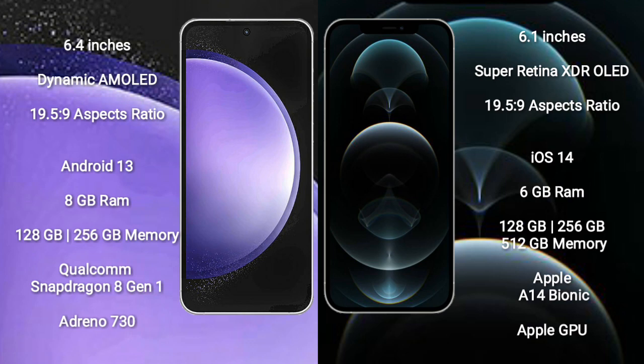Samsung Galaxy S23 FE runs on the Android 13 operating system. iPhone 12 Pro runs on the iOS 14 operating system. Samsung Galaxy S23 FE comes with 8GB RAM and 128GB to 256GB internal storage.